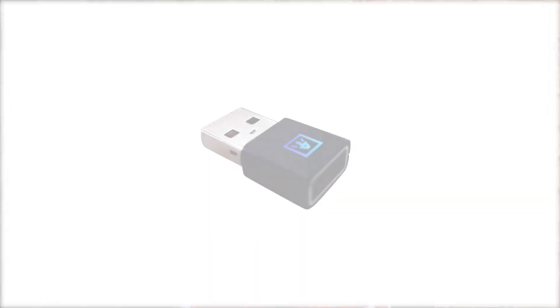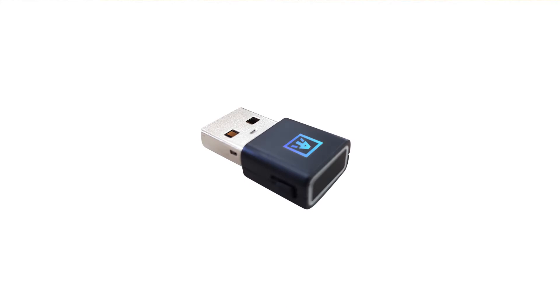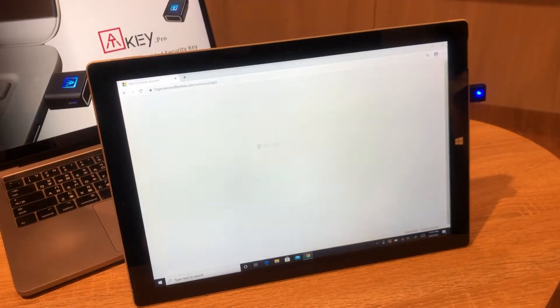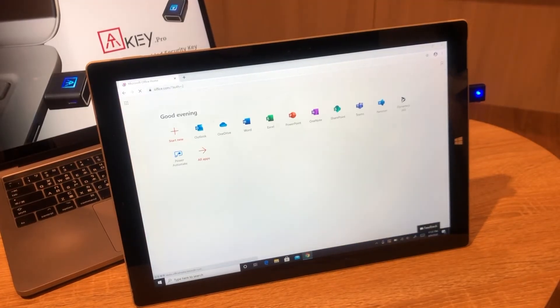Authentrend's core invention is called ATKey. The first is ATKey Pro, which is a USB dongle allowing you to do passwordless login to Azure Active Directory and FIDO service. We have Type-A and Type-C. It's the most compact design with the best fingerprint user experience. With our patent standalone enrollment, you can register up to 10 fingerprints to the key without installing any application.